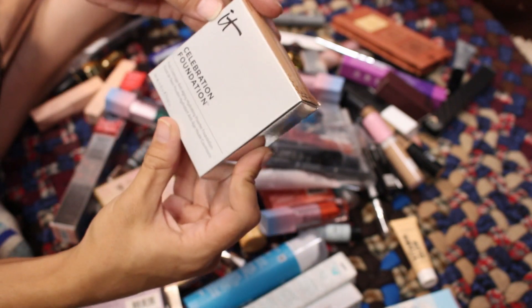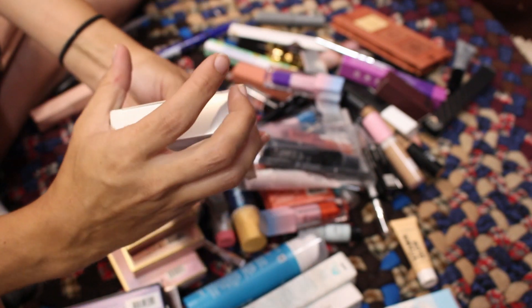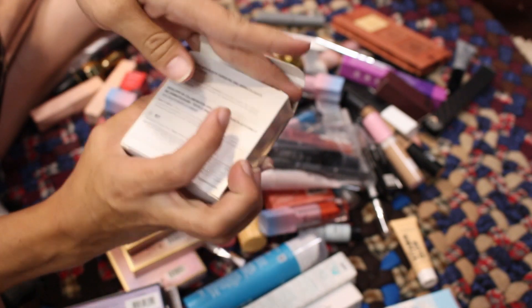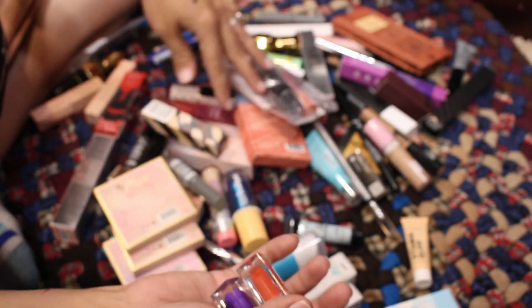Next up is the IT Cosmetics Celebration Foundation in shade Medium. I think I got this as a freebie with an order — I haven't gotten PR from IT Cosmetics in literally years. I'll hang on to it though, because I remember liking this foundation, and maybe in winter when I get a little lighter I can wear this.